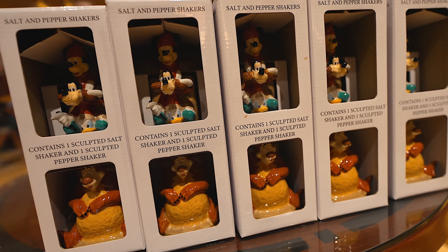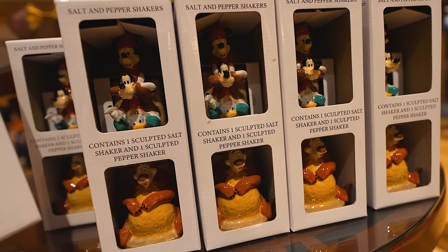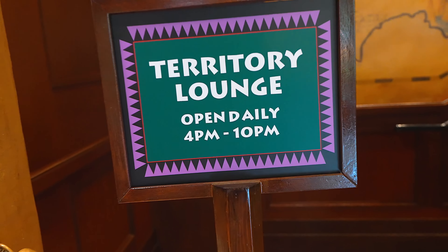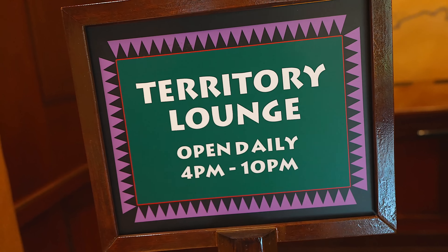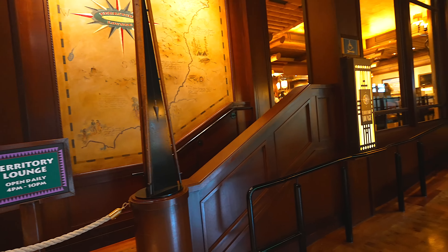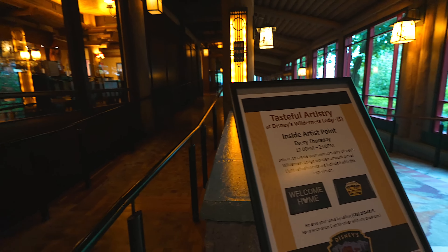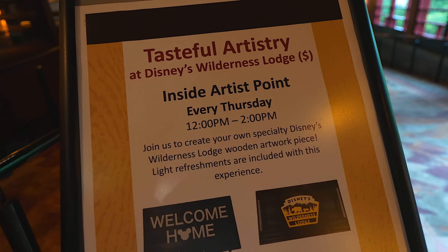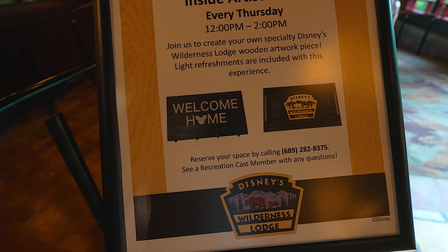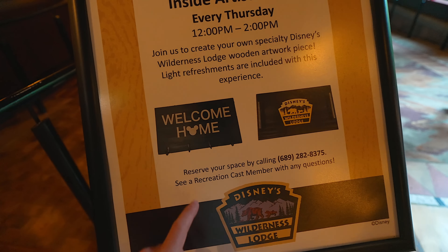I'm in the gift shop here and they have salt and pepper shakers. This is neat — I think I've only seen this here. Thirty bucks for these. I've got to come back in a couple minutes. I'm going to eat at the Territory Lounge — they have some of the best bites and I'm going to get something to drink here too. It's a shame we're actually not staying here on a Thursday — but I was obviously here yesterday.